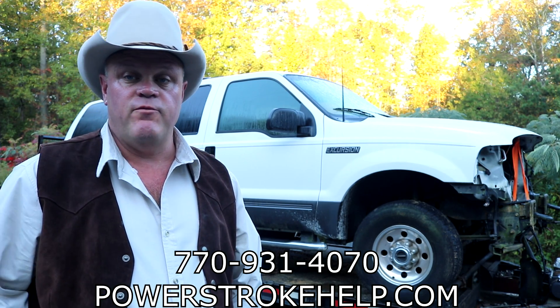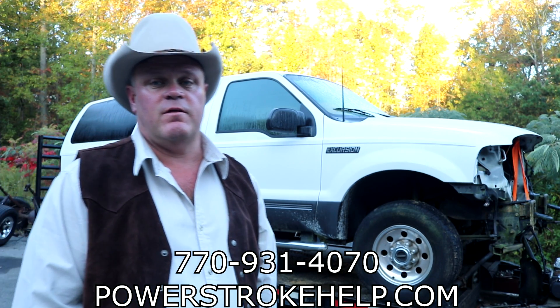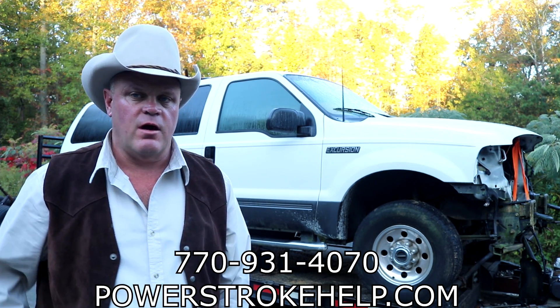It's a 2003 4x4, extremely clean, rust-free body — it's an XLT. You're probably going to see it in the for-sale list here in the next couple weeks. This video is about converting your excursion to a Big Dog Ultra, but before we go there, we've got a couple things to talk about.